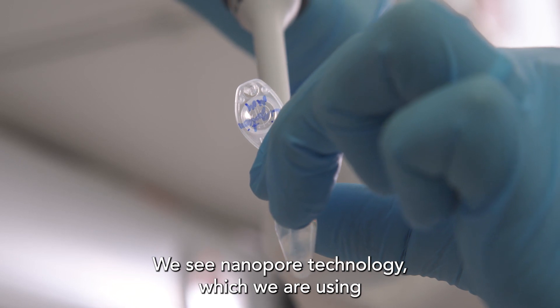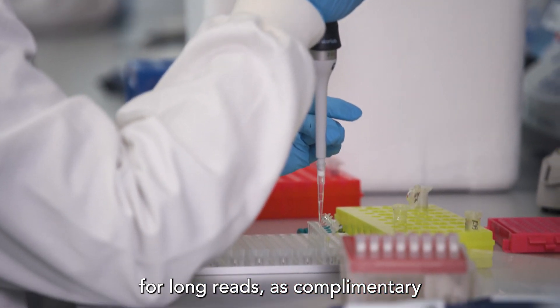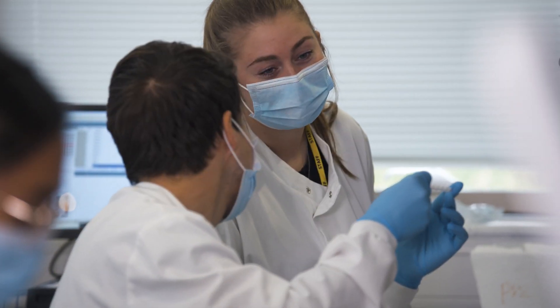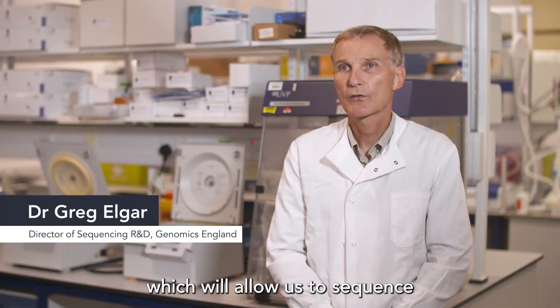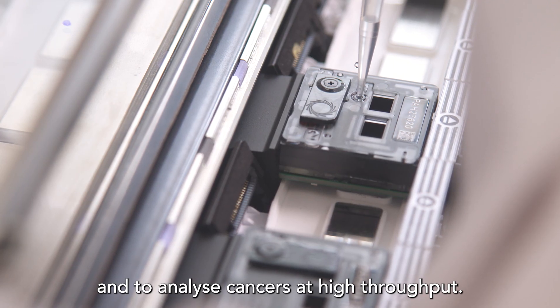We see Nanopore technology, which we are using for long reads, as complementary to the short read sequencing we routinely use. In our lab at Genomics England we've started building an end-to-end pipeline which will allow us to sequence and to analyse cancers at high throughput.